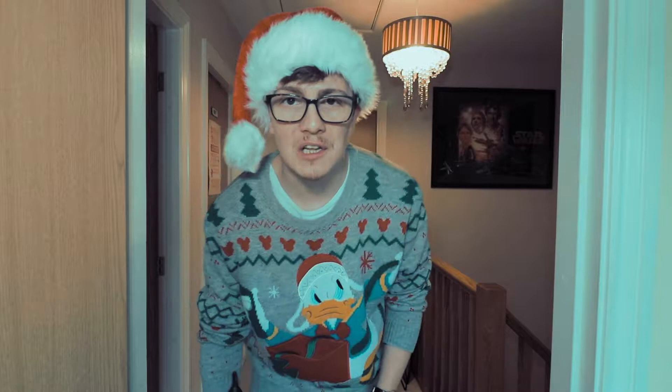And of course I think, like most people, all the decorations are up in the loft. So, up we go!